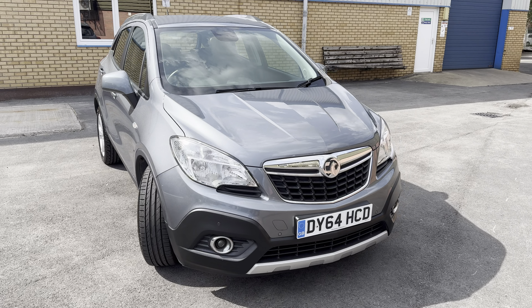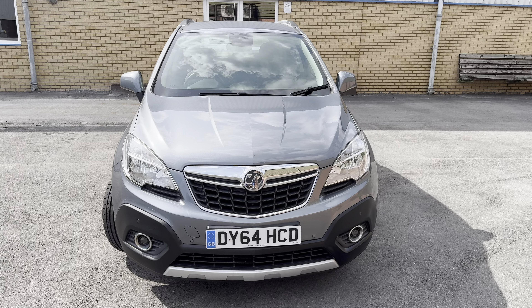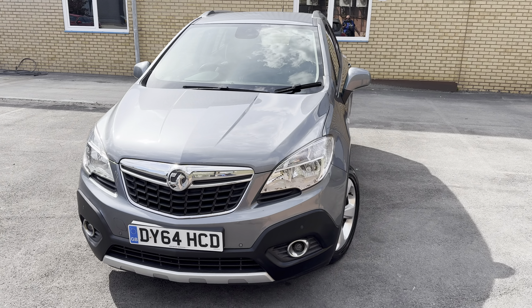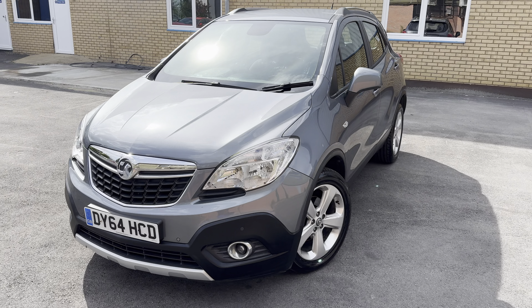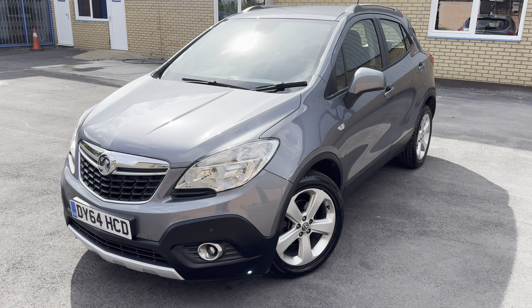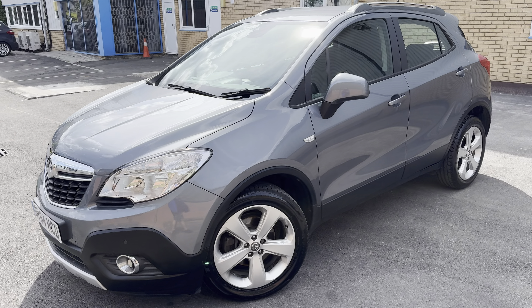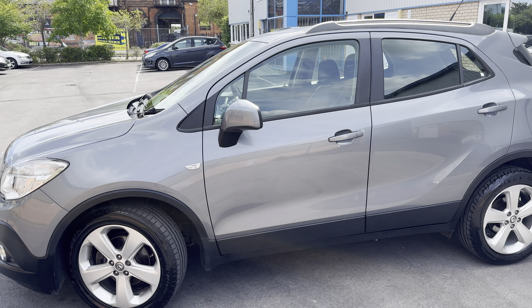Hello guys, welcome back to another video. Today I've got for you this absolutely gorgeous Vauxhall Mokka. As always, I'm going to do a walk around so you can see the condition of the car, and then we're going to jump inside and I'll show you all the interior features and gizmos and gadgets. This particular car comes with the registration number Delta Yankee 64 Hotel Charlie Delta. It is a Vauxhall Mokka Exclusive 4x4 Turbo.